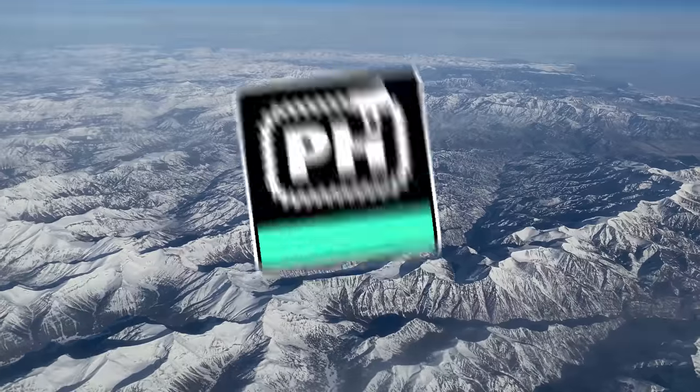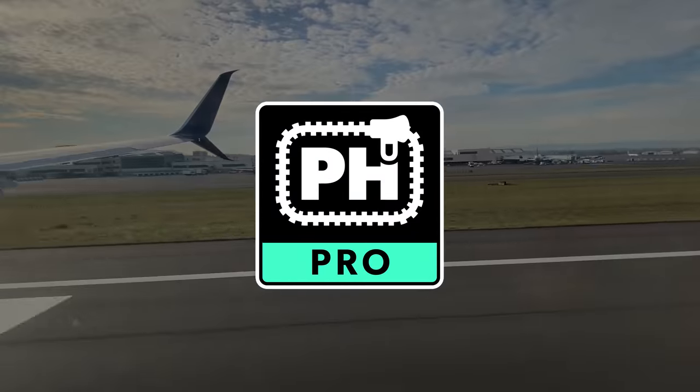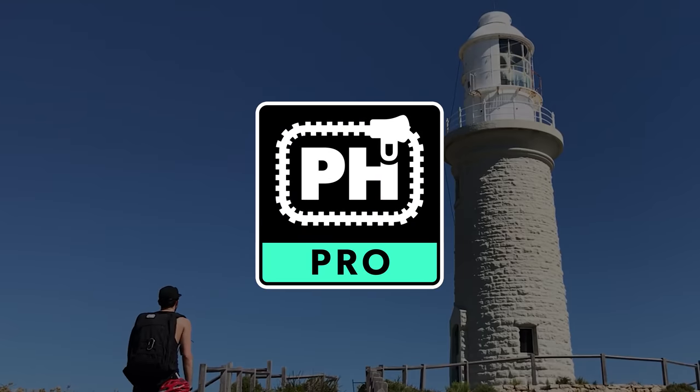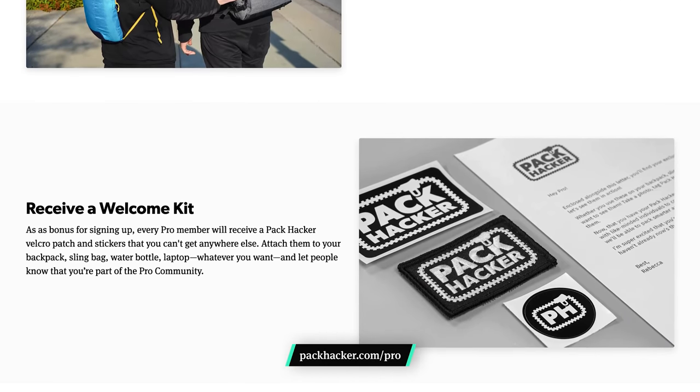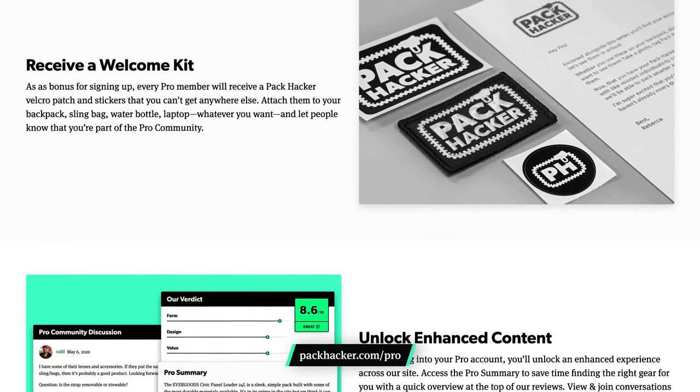In Pack Hacker Pro, we are always talking about interesting gear like the Parapak P-Cap. Finding products that add value while also being lightweight and packable are key to a great travel experience. The Pro community is filled with welcoming individuals who are eager to share their gear knowledge. Participate in discussions and chat directly with our team. Plus, you'll get access to exclusive deals and giveaways with top brands. Joining Pro is the best way to support us so we can keep making content to help you travel smarter. Check out the link in the description below for more information.